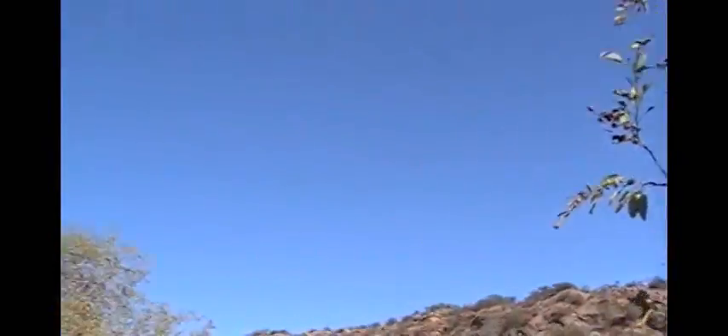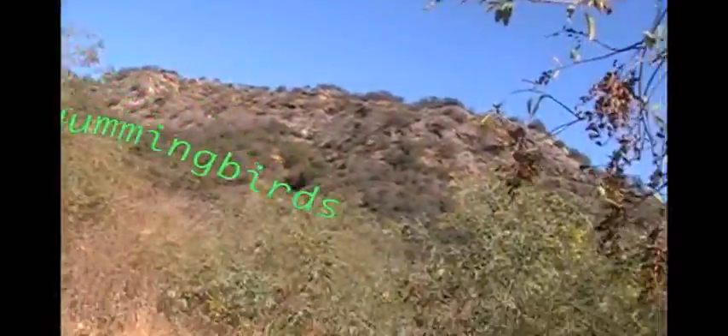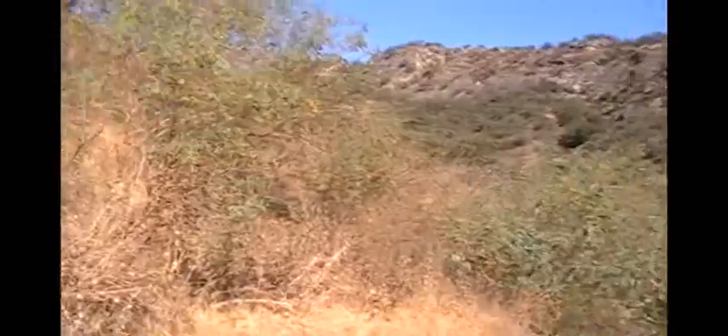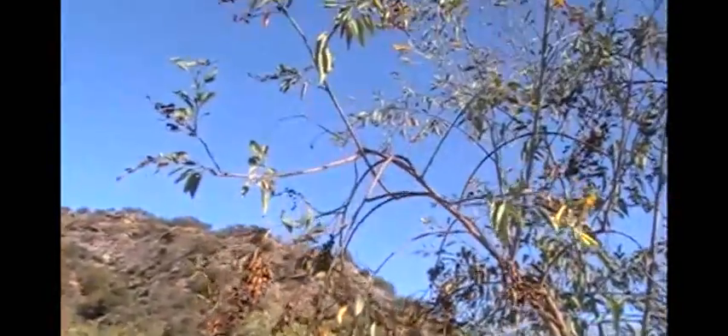A lot of bees in there. Lots of hummingbirds here. I'm going to go west.